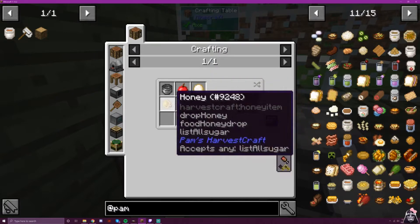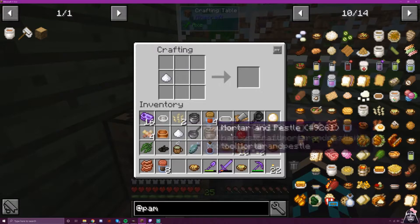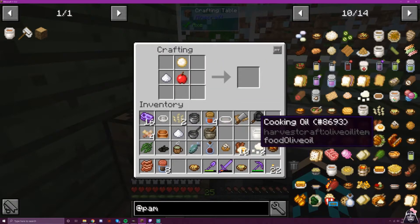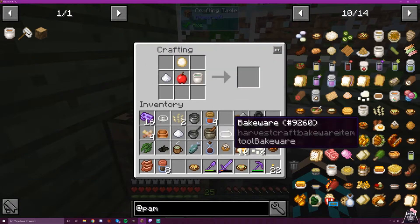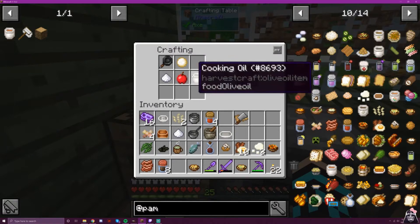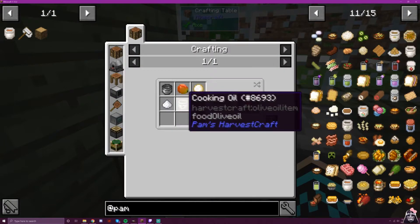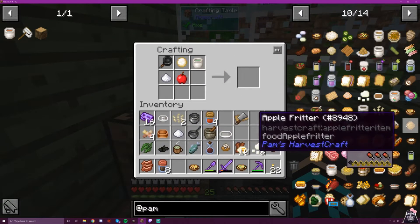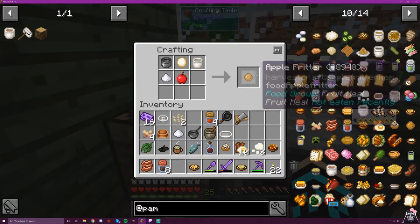Now, an apple fritter: dough, apple, oil, and sugar. Why is this not working? Apple, dough, sugar, oil — oh, you're making a fritter in a pot. Okay.